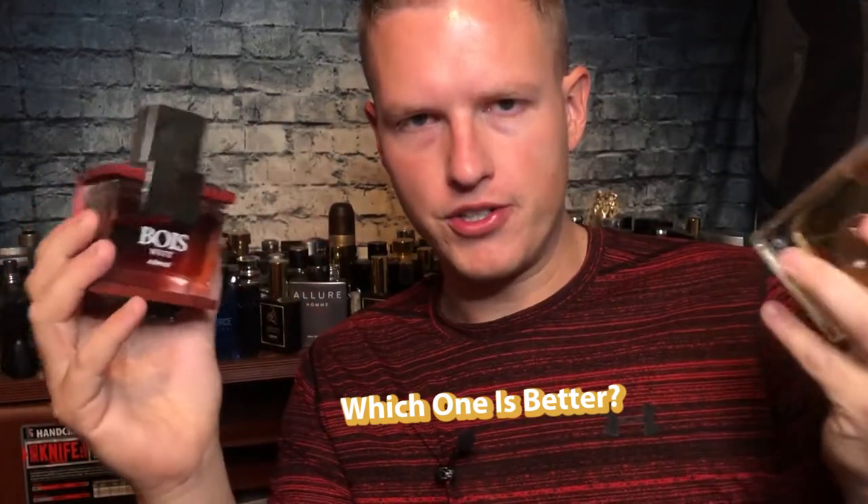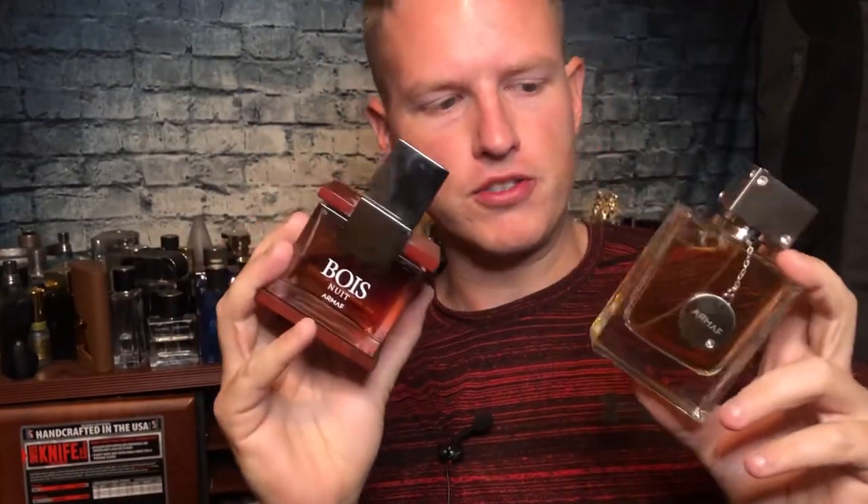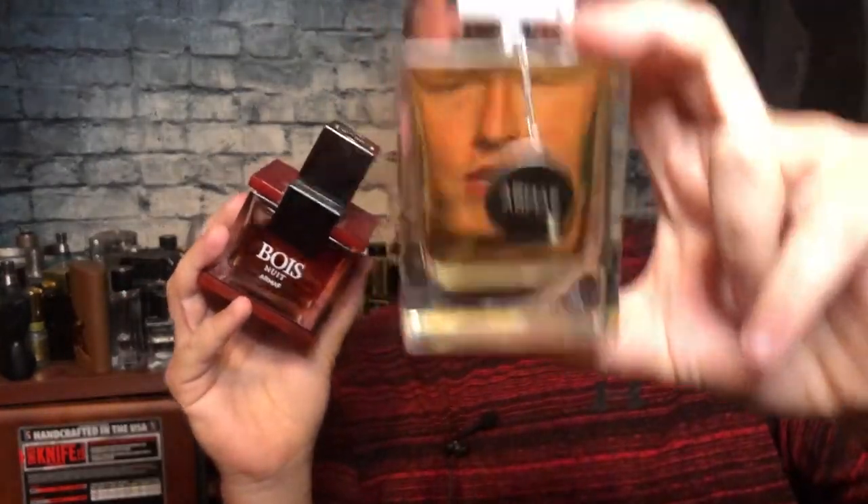Spraying one on one hand, spraying one on the other, and just seeing which one is better. Hey, what's up guys, it's Josh here. I just want to do a quick little review comparison video today on Club de Nuit Man and Bois Nuis, both by the House of Armaf.